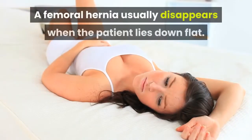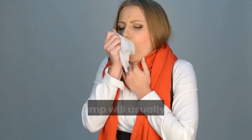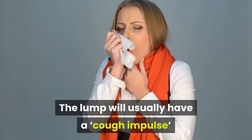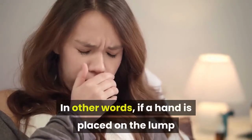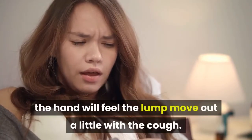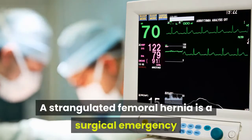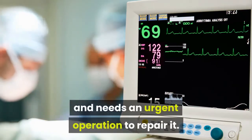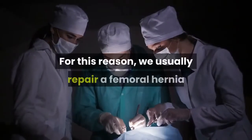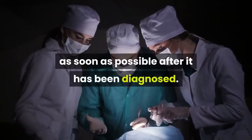A femoral hernia usually disappears when the patient lies down flat. The lump will usually have a cough impulse — in other words, if a hand is placed on the lump and the patient coughs, the hand will feel the lump move out a little. A strangulated femoral hernia is a surgical emergency and needs an urgent operation to repair it, so we usually repair a femoral hernia as soon as possible after it has been diagnosed.